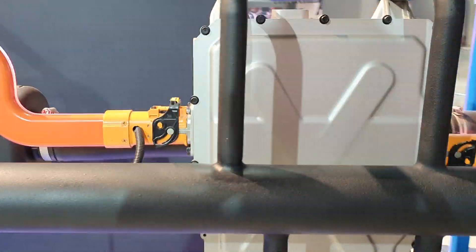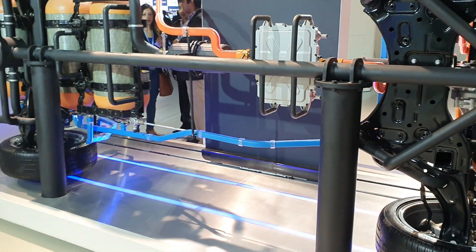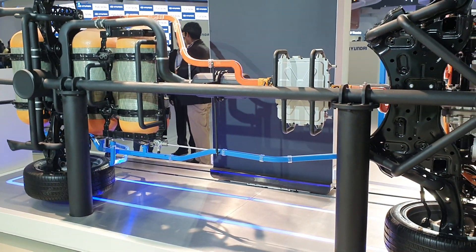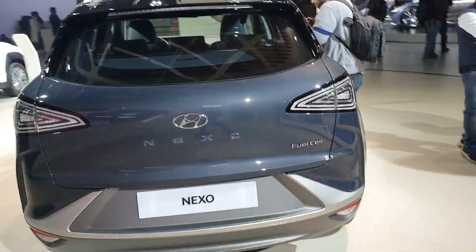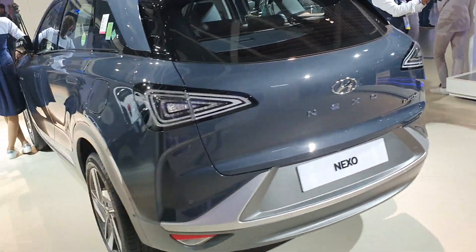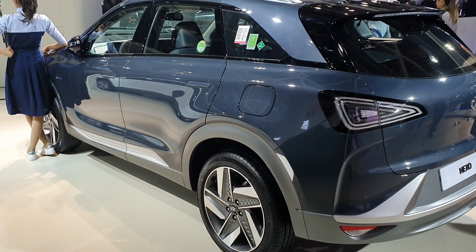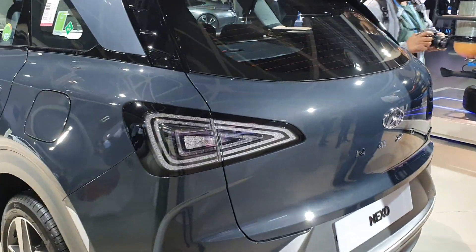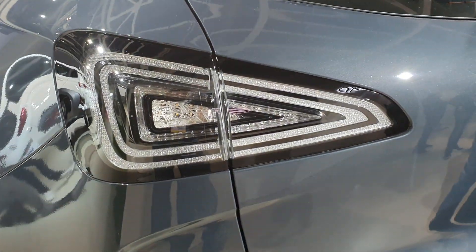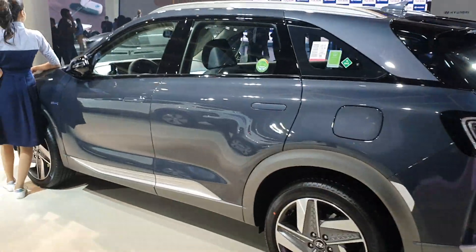Now there are a couple of problems. This car in the US costs around 40 lakh rupees, so in India, if and when it comes, it will cost around 80 lakh to a crore rupees. The second problem is the availability of hydrogen, since hydrogen is very difficult to store at high pressures. Even in the US, this car is available only in California, where there's a hydrogen fuel network.